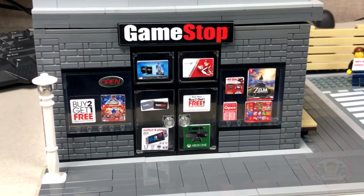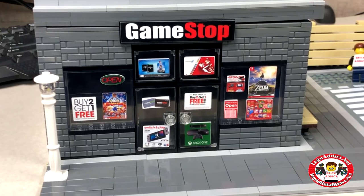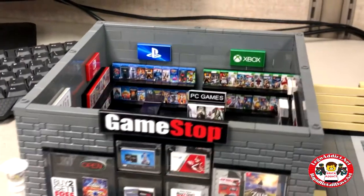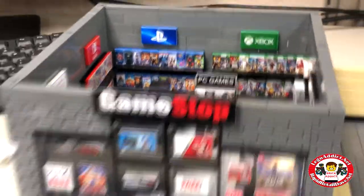We've got another not yet complete set. Hillary just left for the day, so I figured I'd sneak a peek at it for you guys and girls. This is the GameStop — not yet complete, soon to be released. There's a little sneak peek.